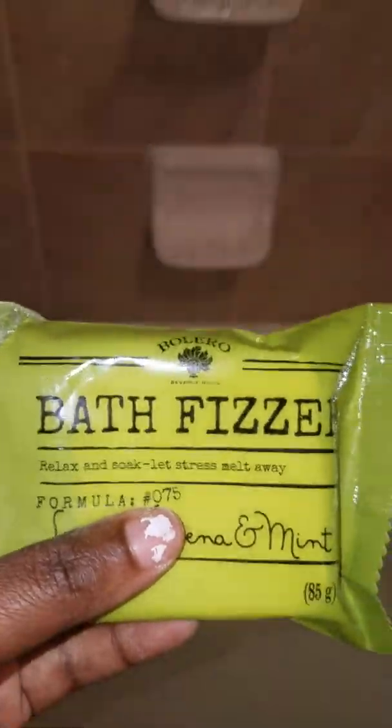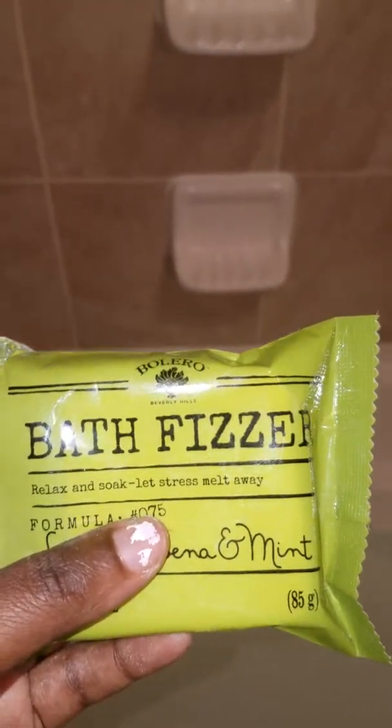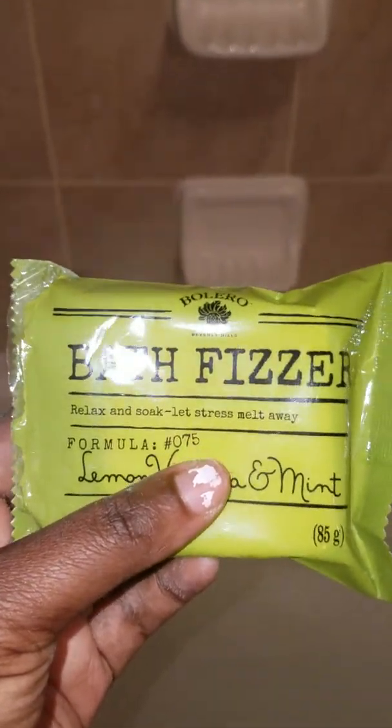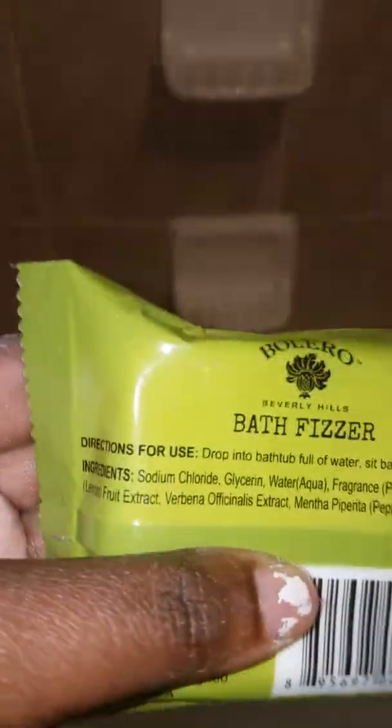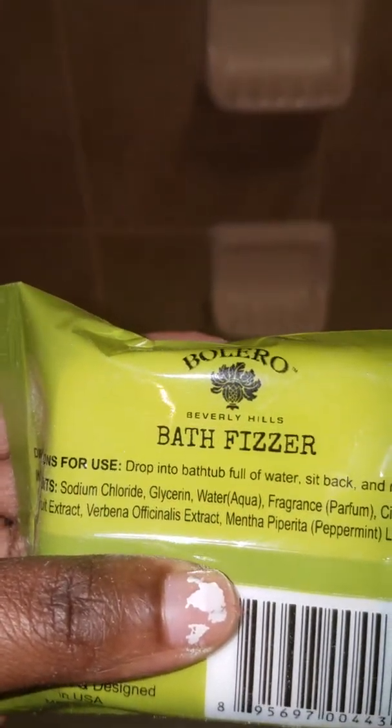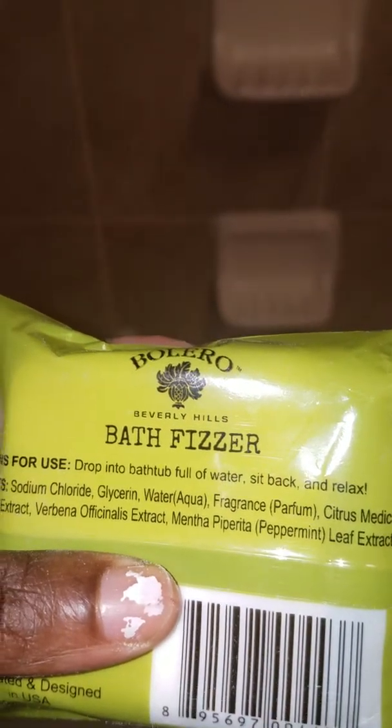So I was wondering when I seen fizzler, I kind of thought about the pop rocks — remember that candy we used to try back in the day and you used to pop pop pop in your mouth. I wonder would this be anything like that when it hits the water.